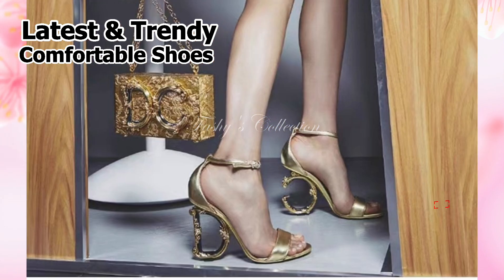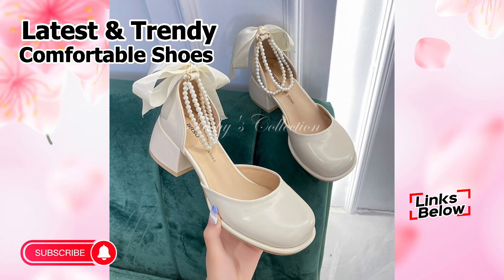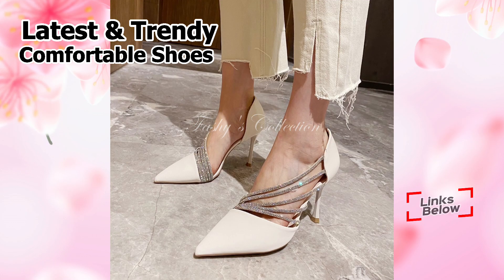You can wear these heels to special occasions like weddings, parties, get-togethers, and other gatherings. You simply need to watch this video through to the end and then share it with your family and friends, so that they will also have an idea about these fashionable and latest footwear designs.